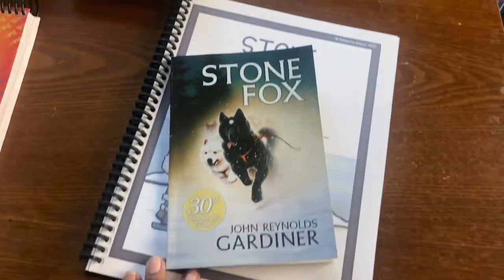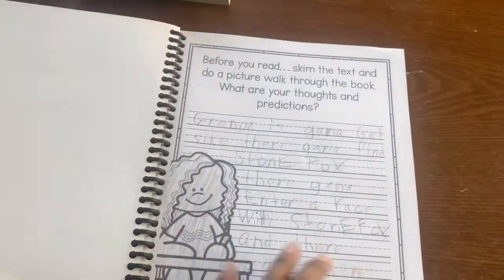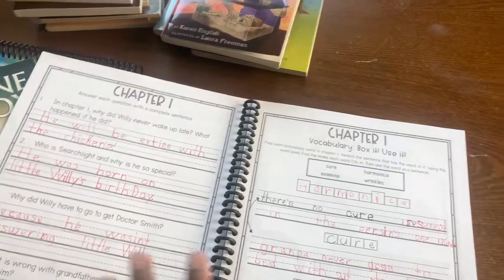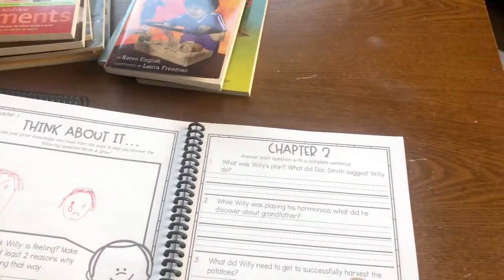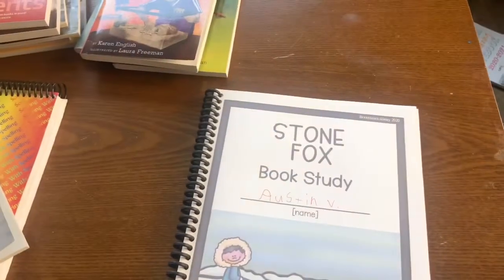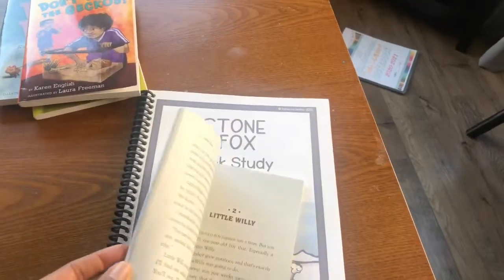The first book he picked this year is Stone Fox, and I just ordered — or downloaded — this companion from Teachers Pay Teachers. I absolutely love it. It is just the greatest — just enough. So he reads the first chapter and I have him do the questions, then the next day he'll do the vocabulary along with what he thinks about it, and then the next day he'll read the chapter and answer the questions. Ideally he should be doing two chapters a week. We've only done it for one week and we're a little behind, but we'll see if we can keep up on that pace. He's loving this book thus far.